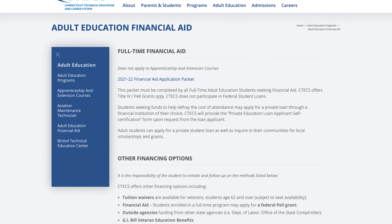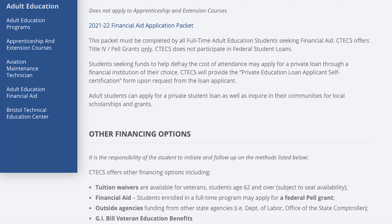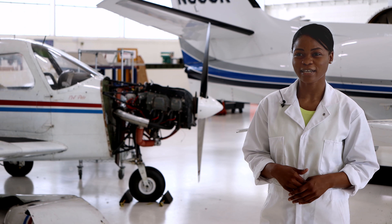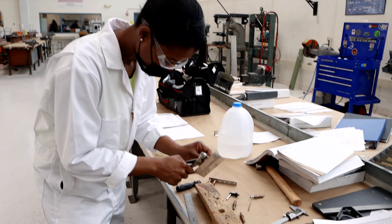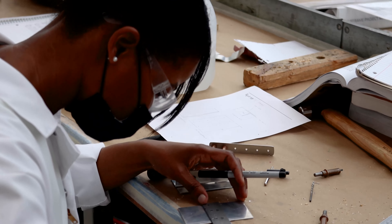We offer options for financing, and we also have a program where veterans can apply and receive veteran tuition assistance. I was in the Navy on active duty and got to work on aircraft engines. I chose this program specifically because I knew it's certified by the FAA, and I love that it's very hands-on.